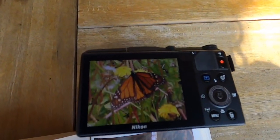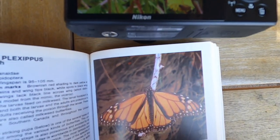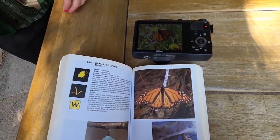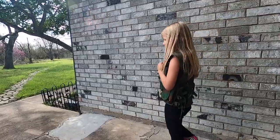They travel across the ocean — one little tiny butterfly traveling across the ocean. Want to try to find the monarch butterfly again? She's a beauty, isn't she? Let's go have a little search.